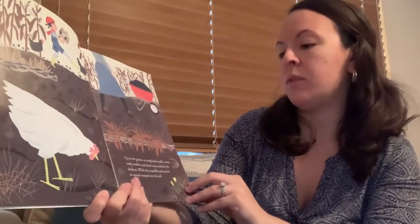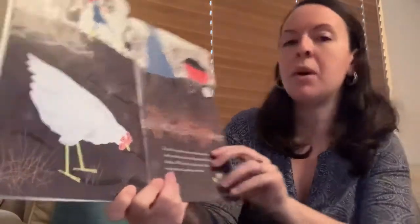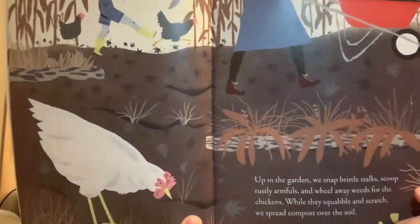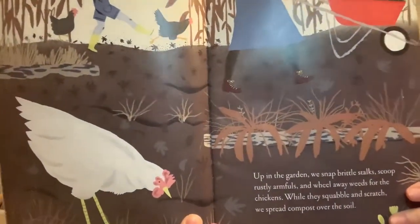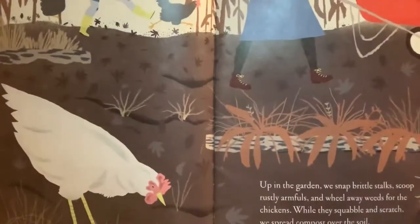Up in the garden we snap brittle stalks, scoop rusty armfuls, and wheel away weeds for the chickens. While they squabble and scratch, we spread compost over the soil. So compost is a special food for plants that helps them grow, and it looks like soil — it's brown.